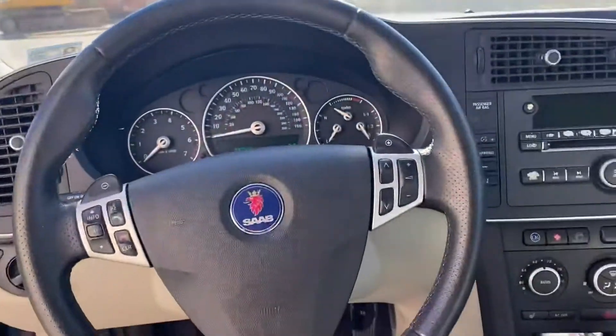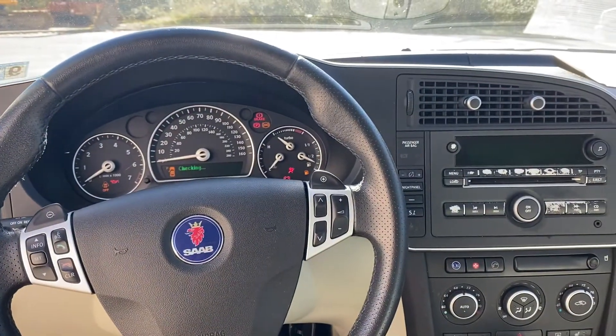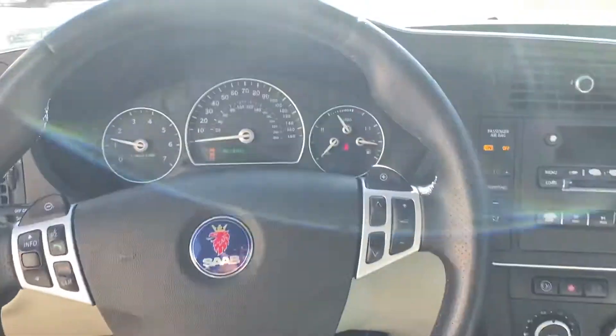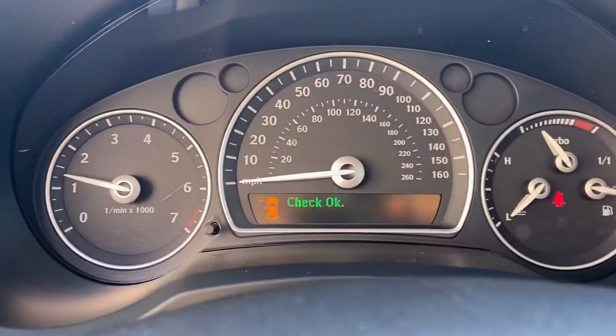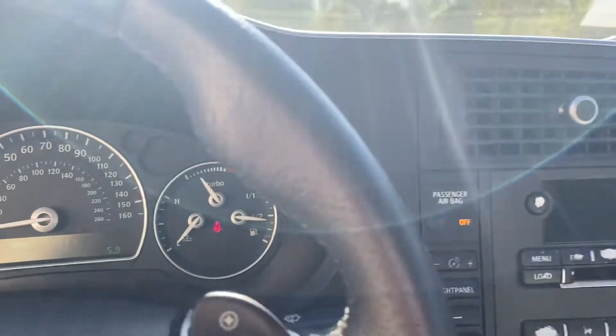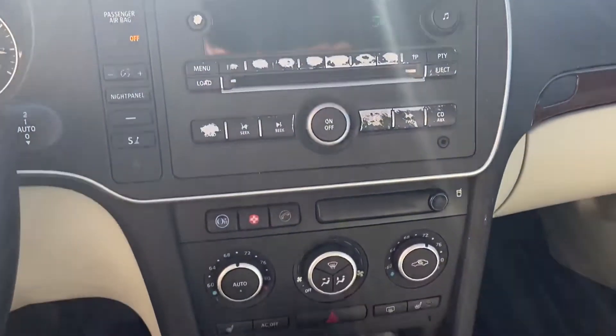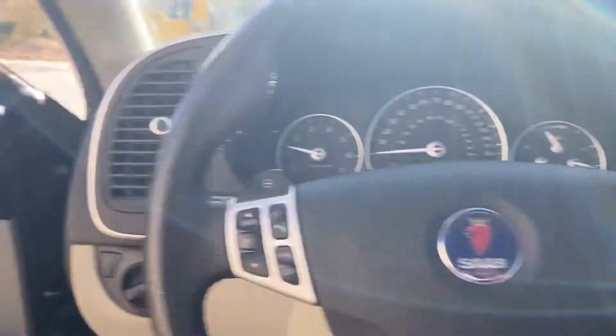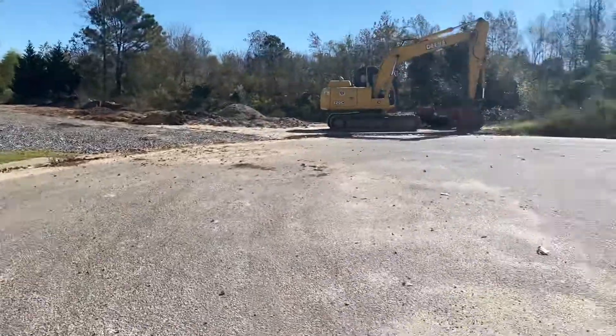Go ahead and start her up real quick, it's not a problem. [Car fails to start] It's not a problem... the car is a problem.